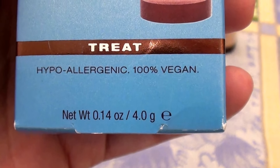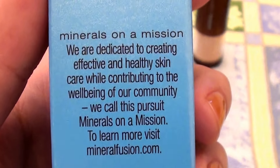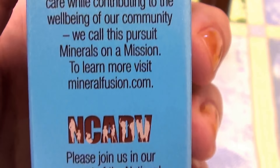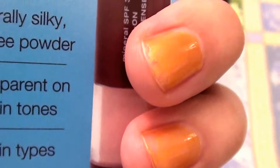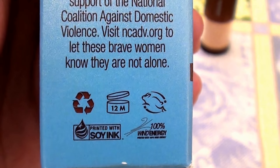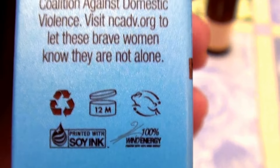It comes in a 0.14 ounce tube with a brush on it. All in all, like I said, this is a great company — I really do like products by Mineral Fusion. But this product just did not work for me. It really didn't. You can see the leaping bunny, which is great. I really wish this product worked because I really wanted it to.